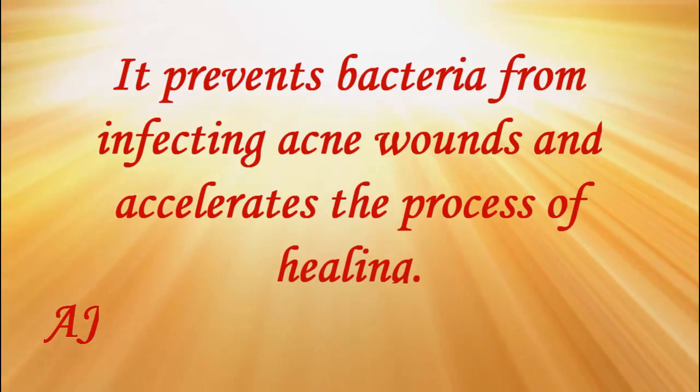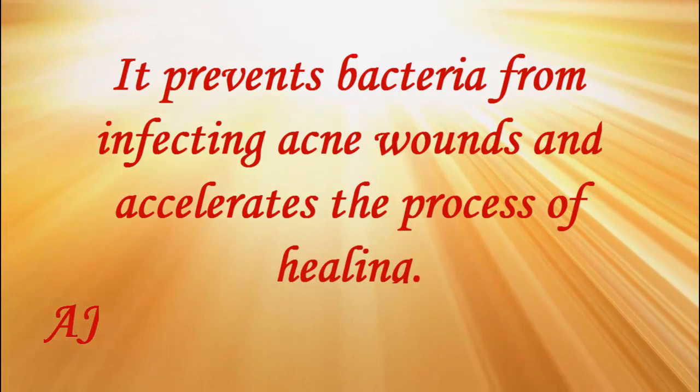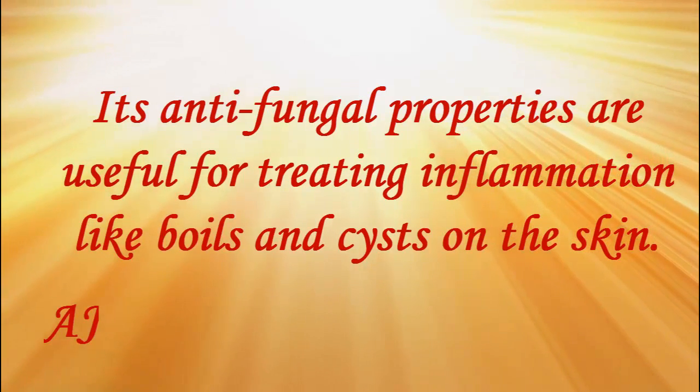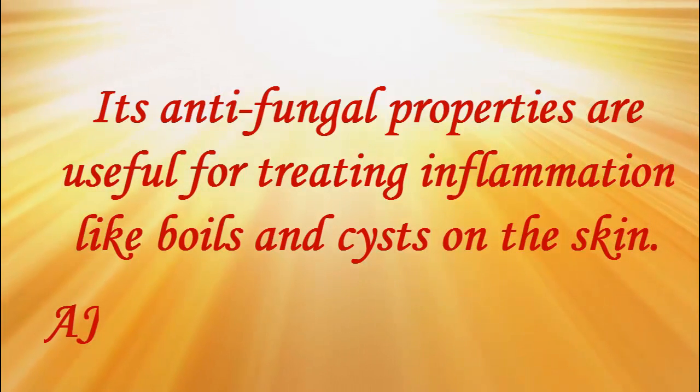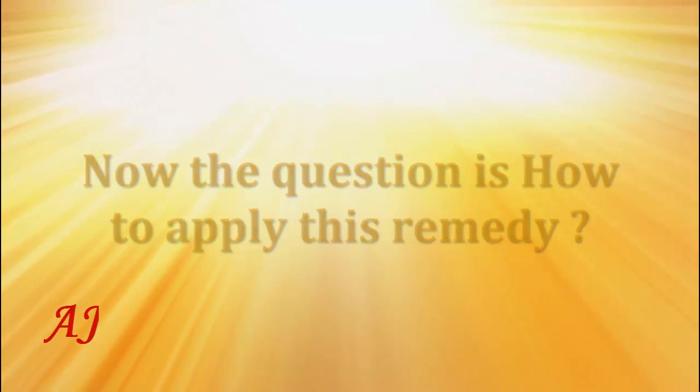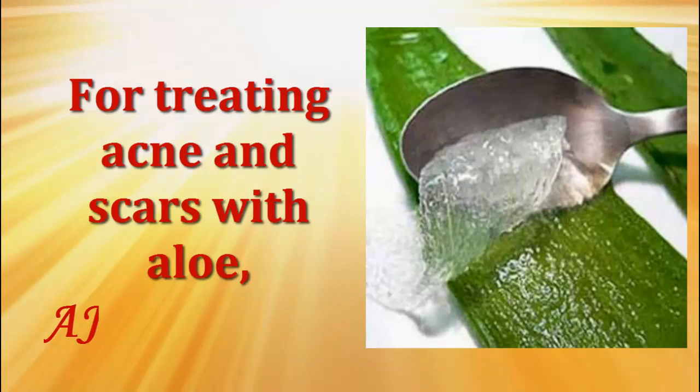It accelerates the process of healing. Its antifungal properties are useful for treating inflammation like boils and cysts on the skin. Now the question is: how to apply this remedy for treating acne and scars with aloe vera?